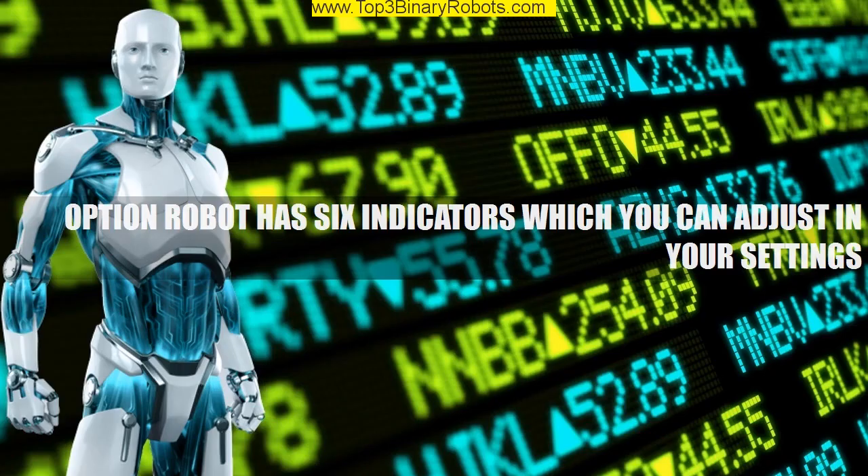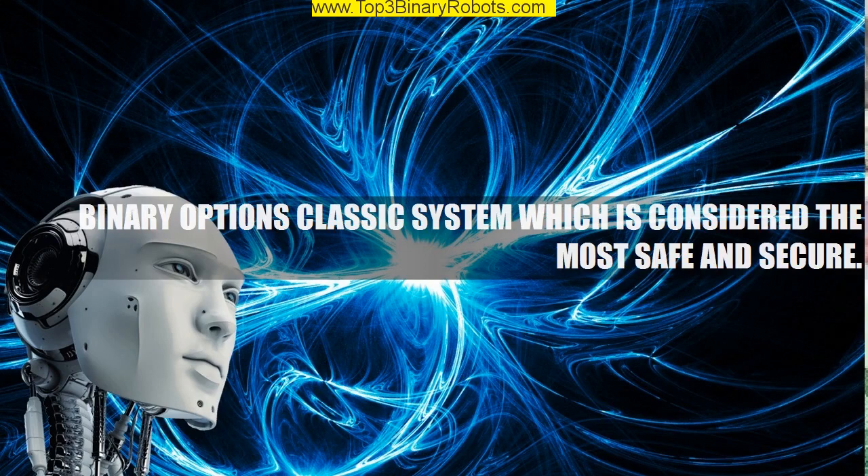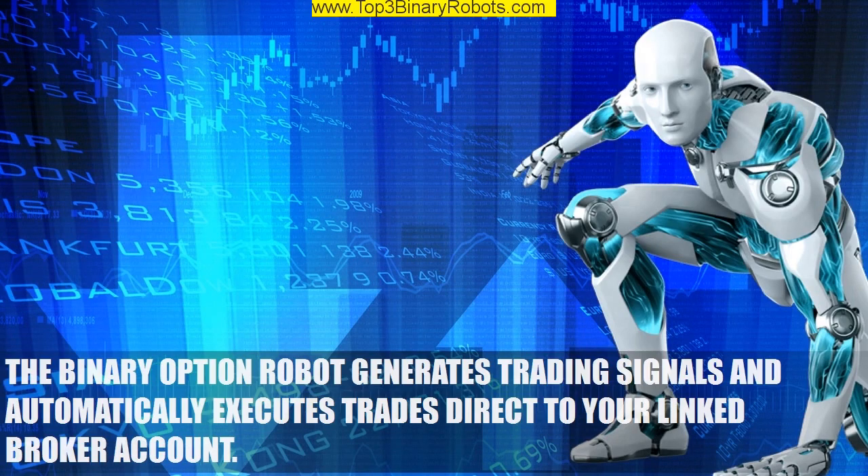Option Robot has six indicators which you can adjust in your settings. The binary options classic system is considered the most safe and secure. The binary option robot generates trading signals and automatically executes trades direct to your linked broker account.